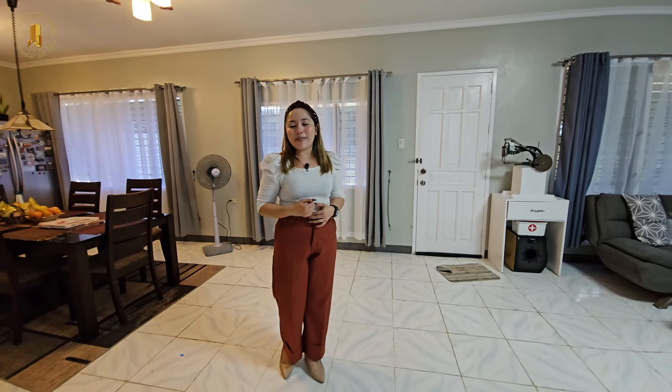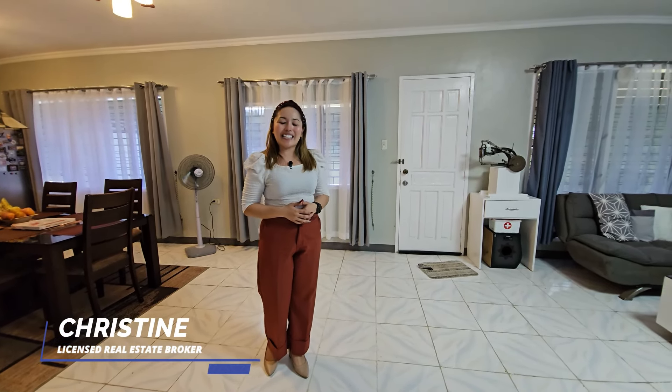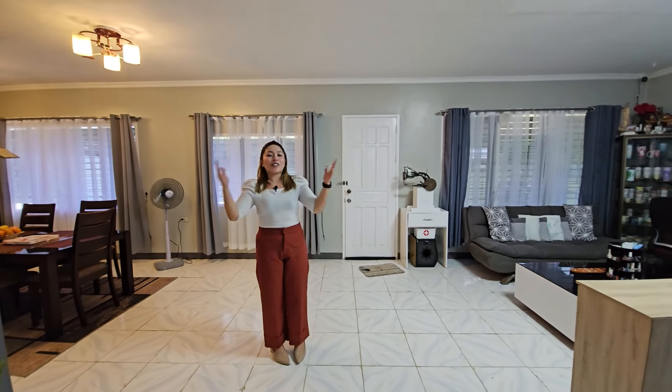Once again, my name is Christine and I am your trusted Cebuana licensed real estate broker. With Cebu Elegant Properties, we turn your reality dreams into a reality. Thank you and God bless.